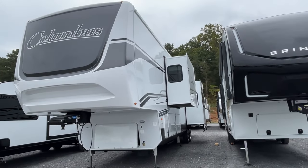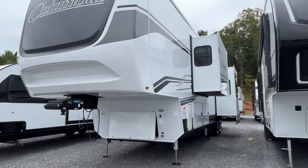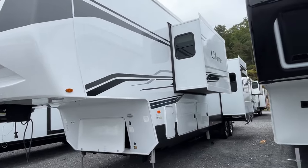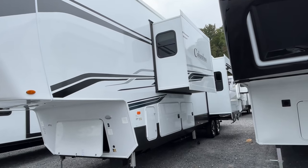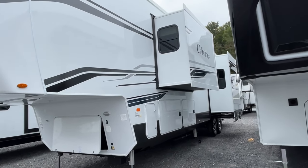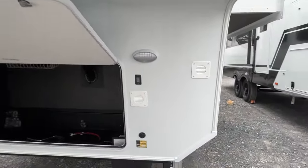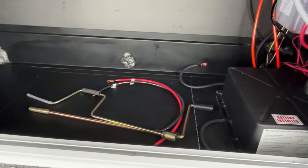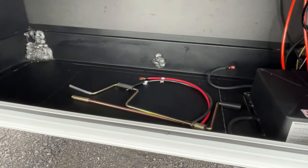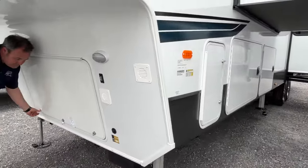If you're looking for a lot of room, this is definitely the one to check out. We have done this floor plan before — I think it was a 2022 model — and they have made some updates to the interior that we can't wait to show you. Let's start right up here with your front storage. Your batteries will go here, and it does have knockouts so you can add a generator. And there's a little storage bin up there too.